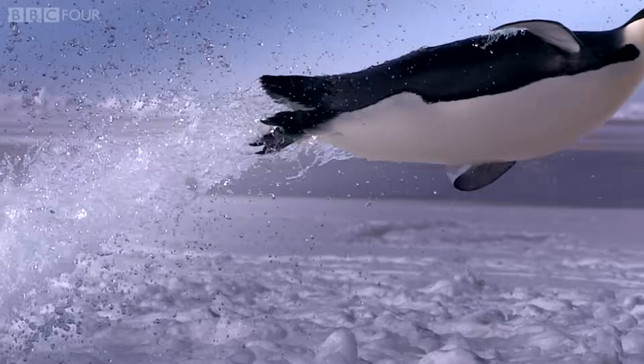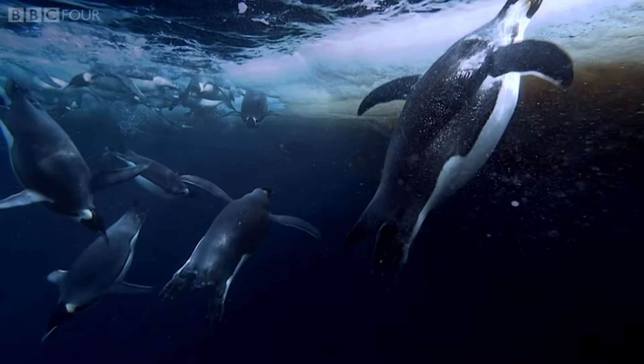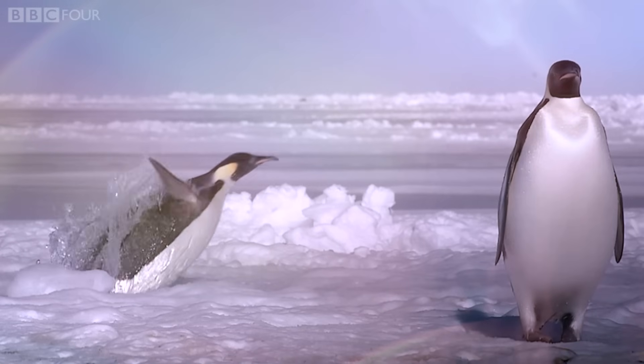This flightless bird finally becomes airborne.